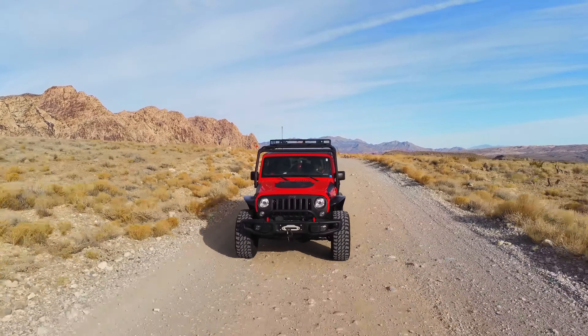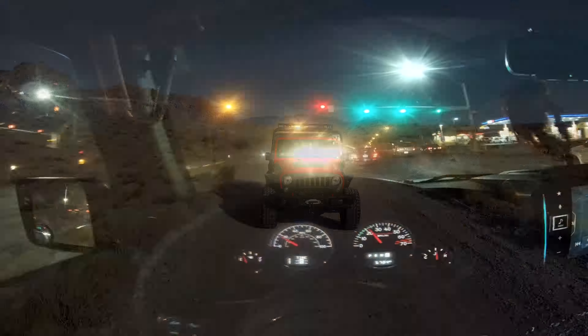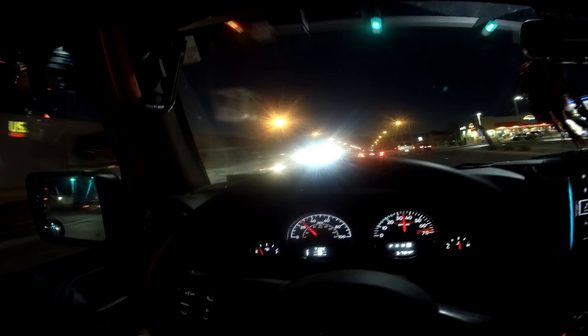It has the bottom end torque to haul a heavy JK. It has low cost because GM's cranking them out by the millions, and it has really good power to move a heavy JK.